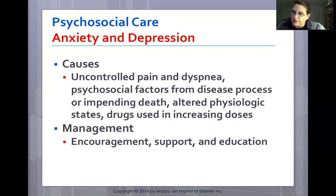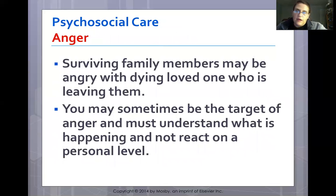Anxiety and depression will be present. Causes include uncontrolled pain, dyspnea, psychosocial factors from the disease or impending death, altered physiologic states, and increasing drug doses. Interventions include relaxation breathing, muscle relaxers, music, and imagery as adjunctive therapies alongside medications. Also allow patients to verbalize their fears — simply letting them talk about fears related to anxiety should help.